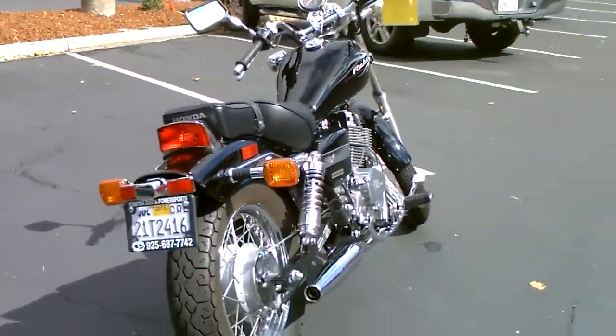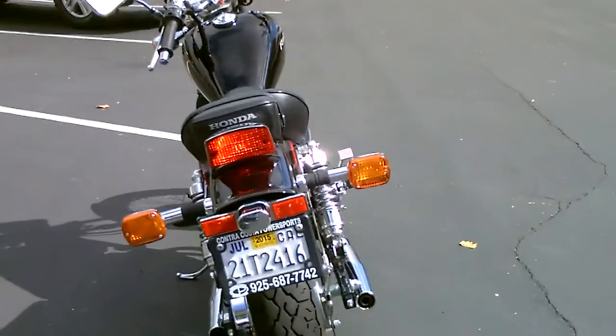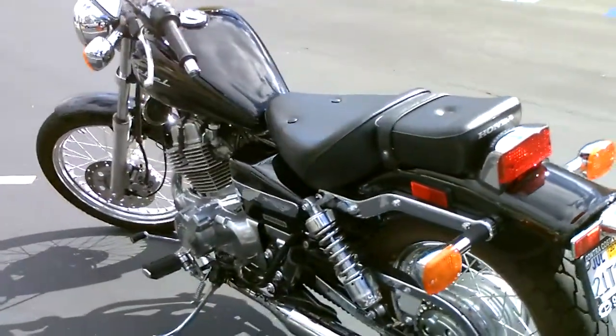This bike is in fantastic shape. It's never been dropped, only 1,500 miles.